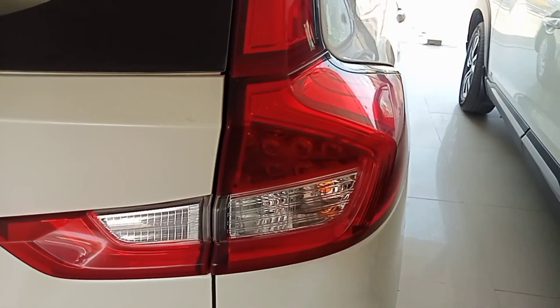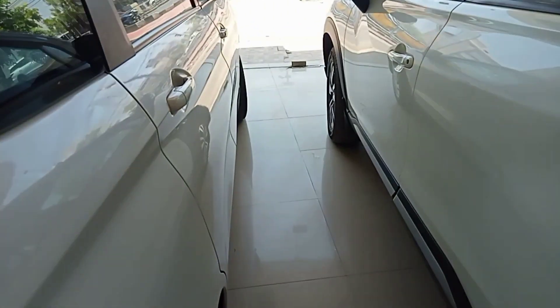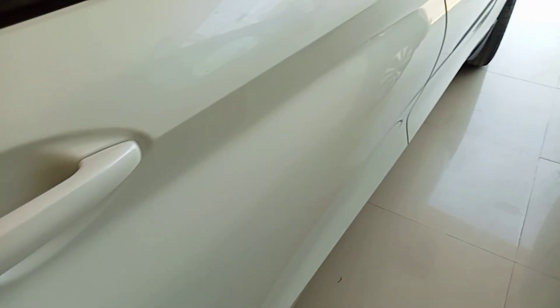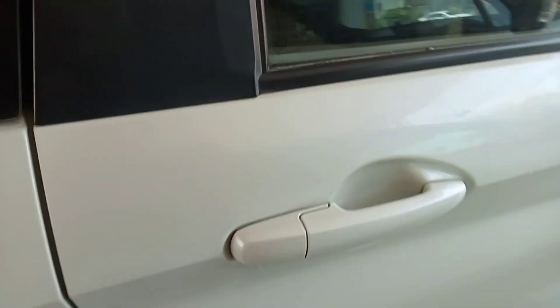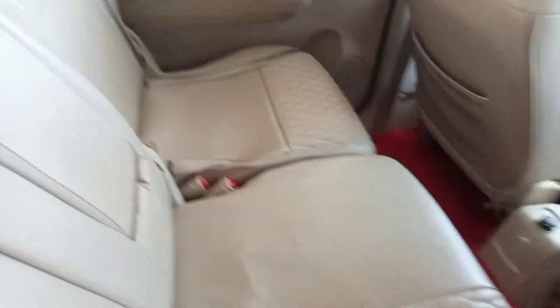Here there are LEDs and halogen options. I will show you the interior. The interior is like this. There are many big seatings, I will show you in the car.